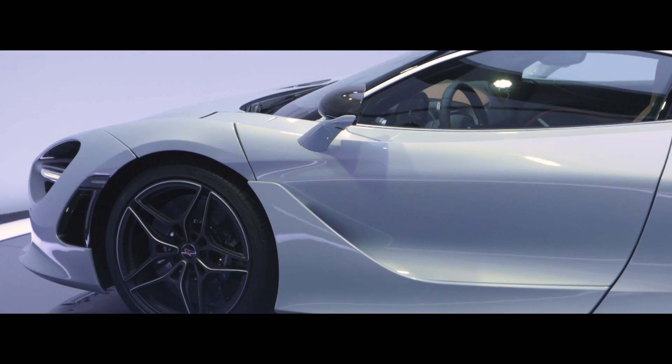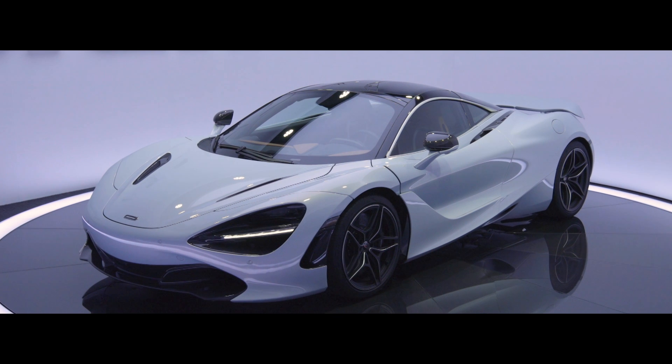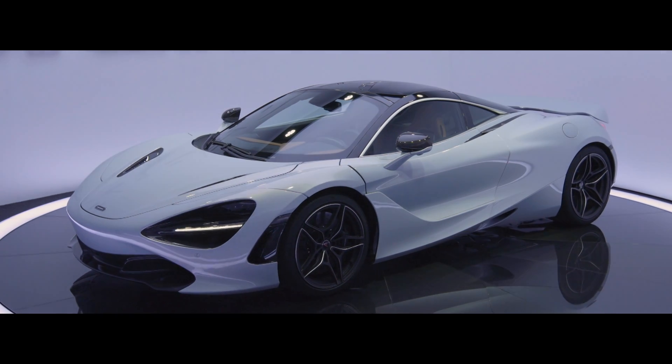Being stood in front of the car now, you feel incredibly proud of what the whole team's achieved. We live, breathe and sleep these products — it's our passion. Both myself and the team can't wait to see the car out on the road. It really is a car that's been designed to be driven.